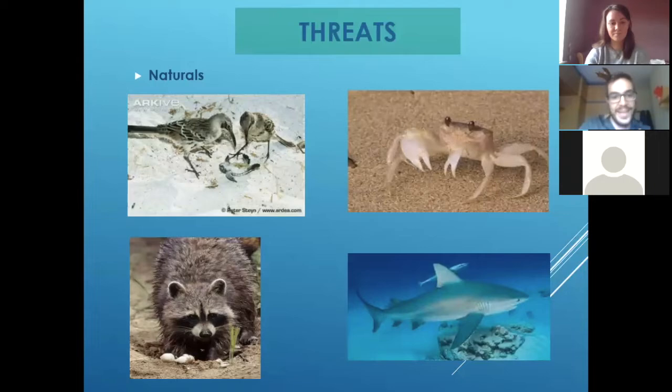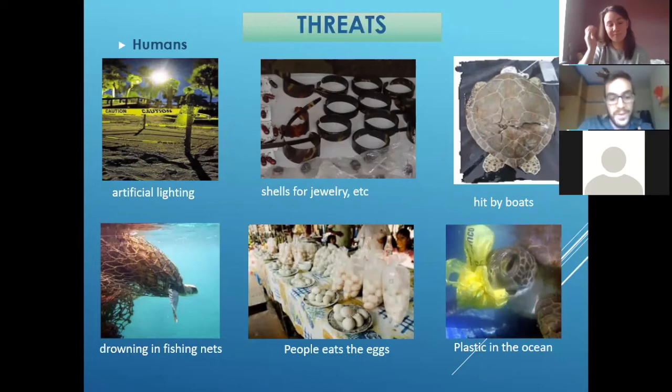When the babies reach the ocean, they find another kind of threats — like big sharks and other fish that can eat them. So they are really, really in danger until they can grow a little bit more. But now unfortunately they have other threats — human threats — because we are another kind of predator for them, because we are now in a lot of different areas around the world.